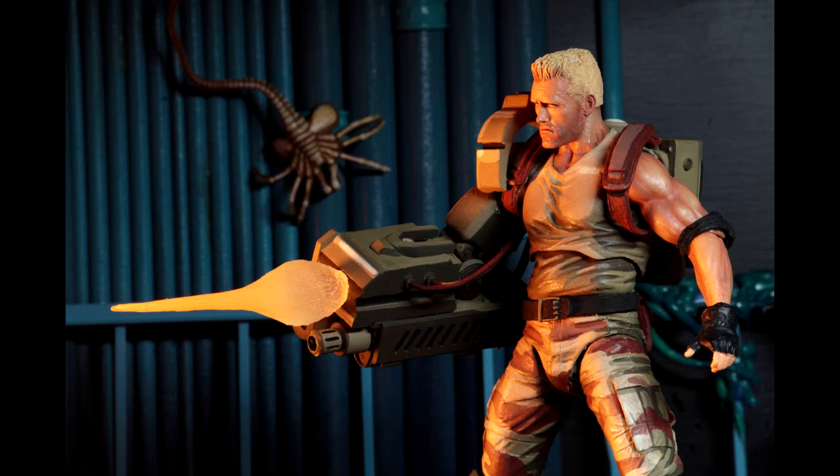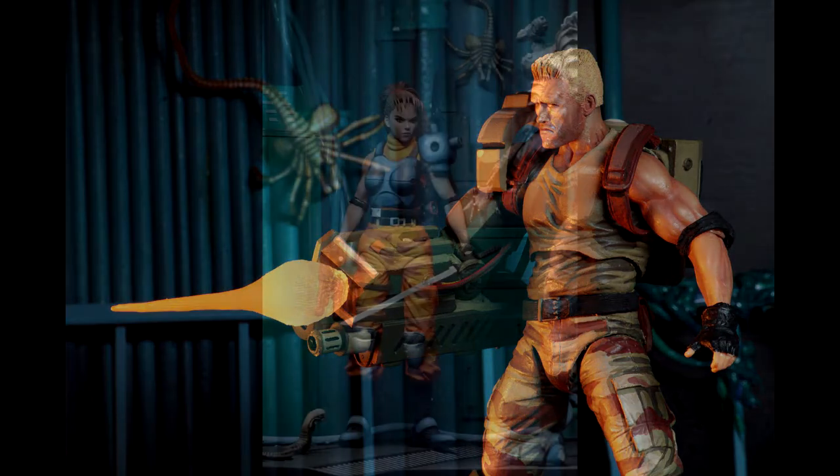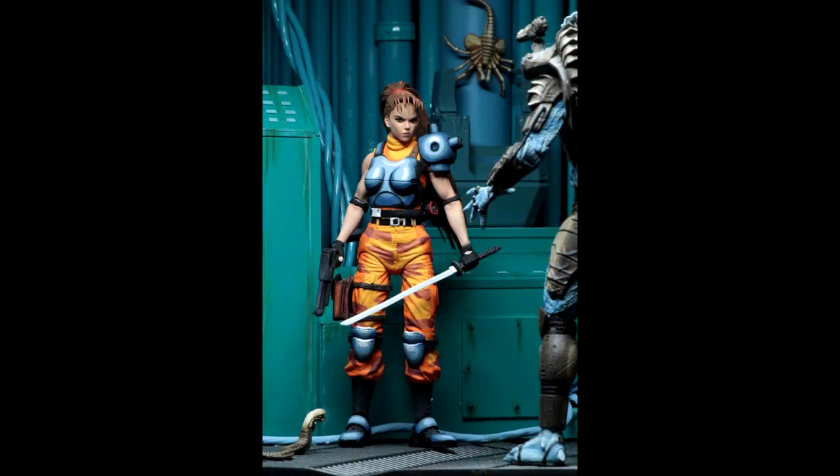He comes with these effects right here that you can see. NECA did a great job with this figure — look at that 5 o'clock shadow on him, blonde hair looks great, muscles look sick. She looks really good, I like her camo pants, her katana looks really good, she has that pouch on the side, her knee pads look good.